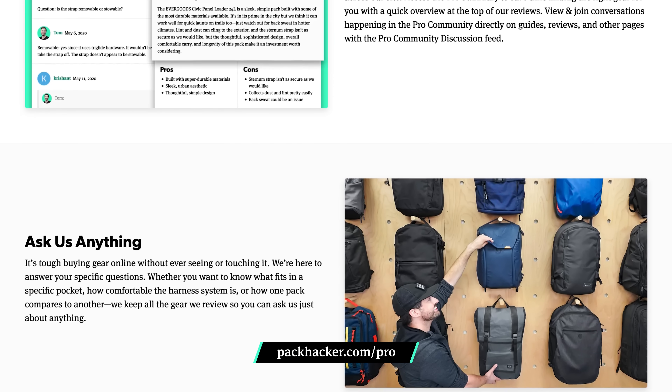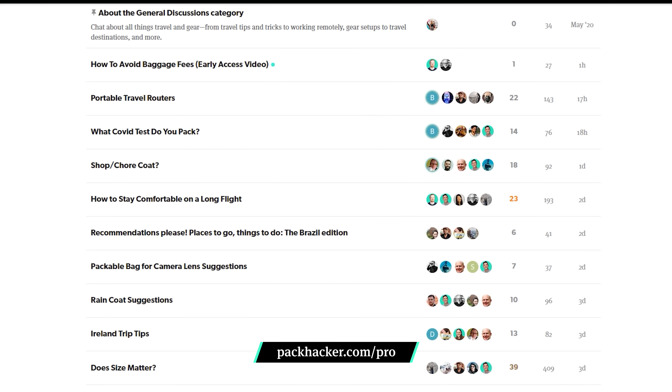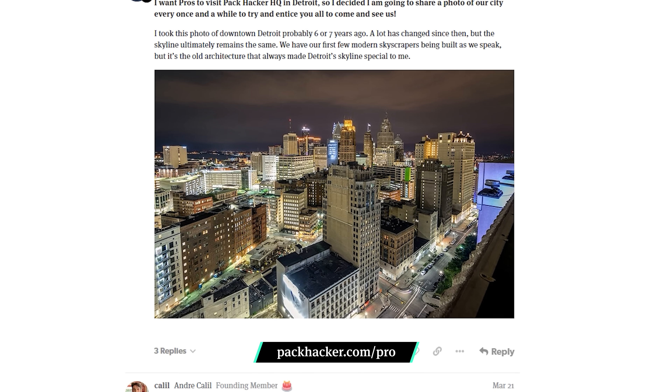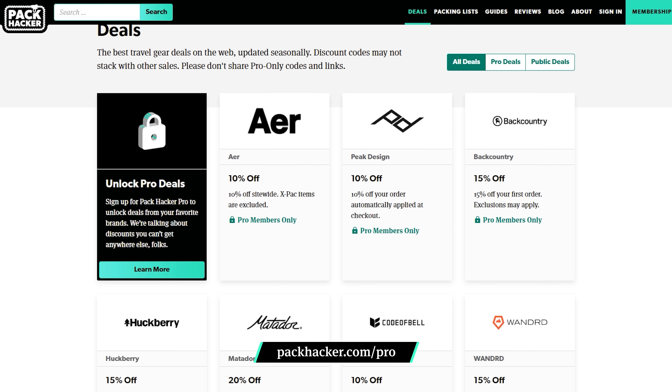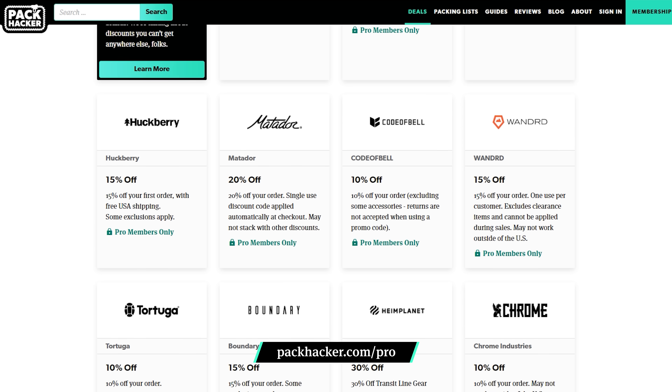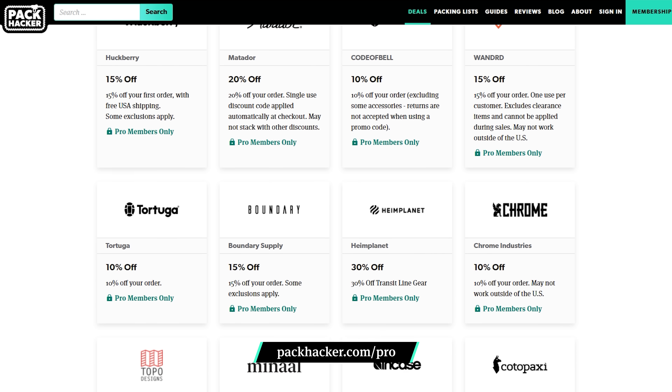In Pack Hacker Pro, where you're always refining how to best pack and carry your travel bags. As a pro member, you can participate in gear discussions and chat directly with our team. This unlimited access to community-driven info gives you the tools you need to make every adventure better than the last. Plus, pros get early access to new releases, exclusive gear discounts from top brands like Peak Design, and access to private giveaways. Joining Pro is the best way to support us so we can keep making content to help you travel smarter. Check out the link down in the description below for more information on how to sign up. Now, let's get back on the road.